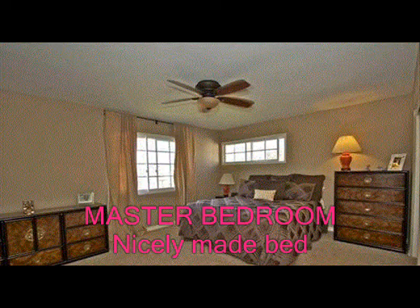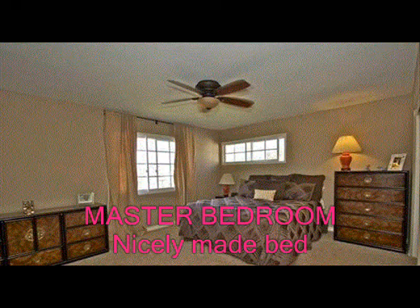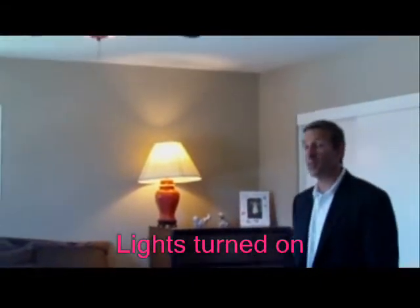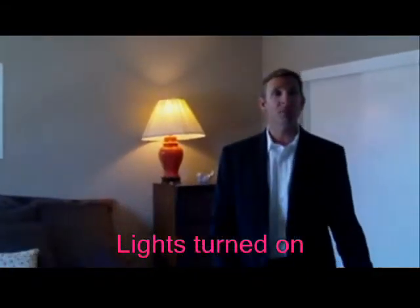Another room that is key to staging a home is the master bedroom. You want to make sure that it appears well and shows well. You want to make sure all the lights are on so that when a buyer walks in, they can envision themselves in their personal space, in their home, in their master bedroom and feel comfortable.